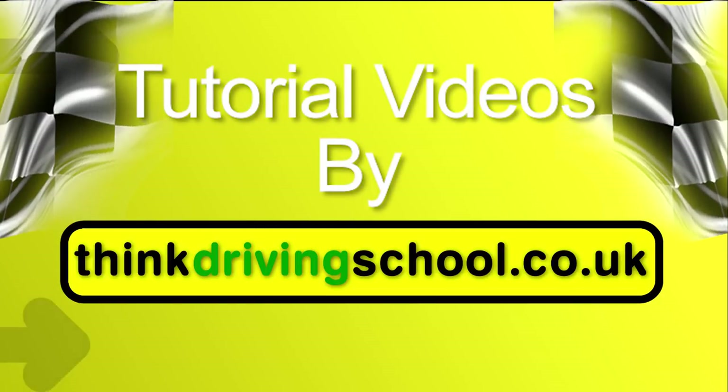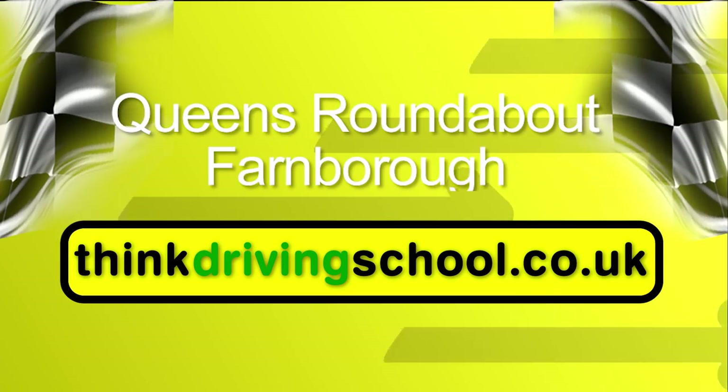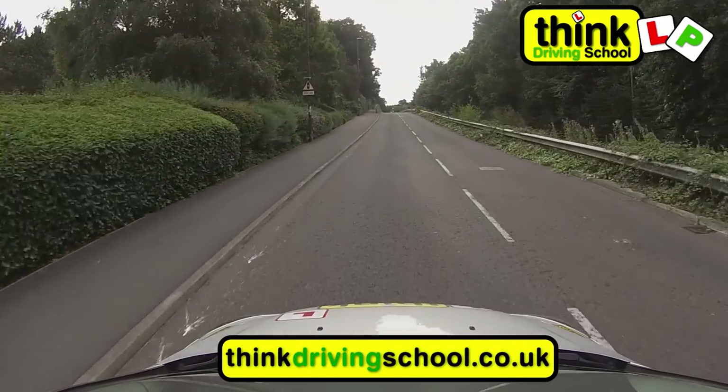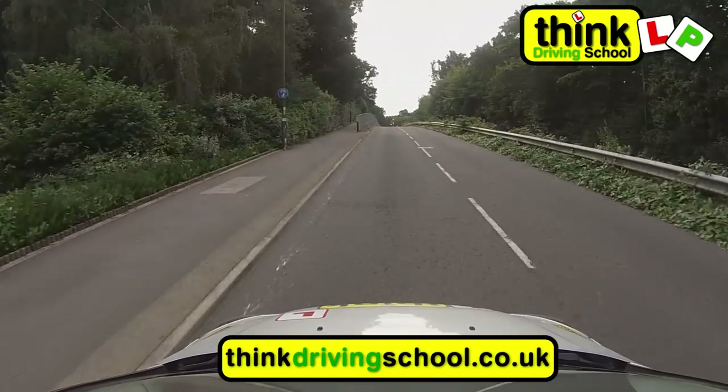We have created this video to help you understand multi-lane roundabouts. We have used the Queen's roundabout in Farnborough to help demonstrate this. It's very important with roundabouts that on the approach you look out for signs and road markings that help you understand which lane will be best for the direction you're going.